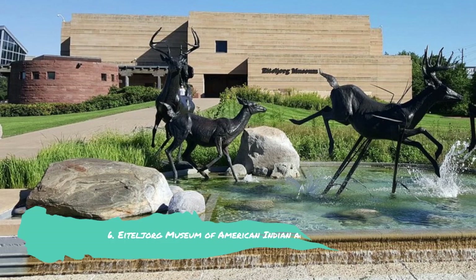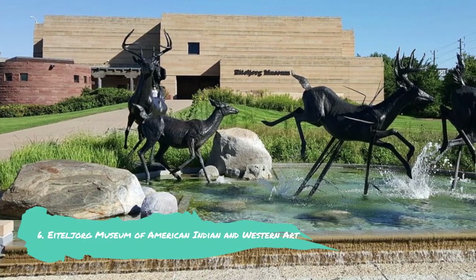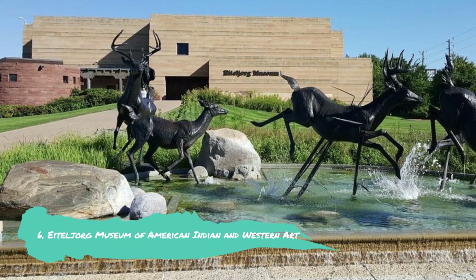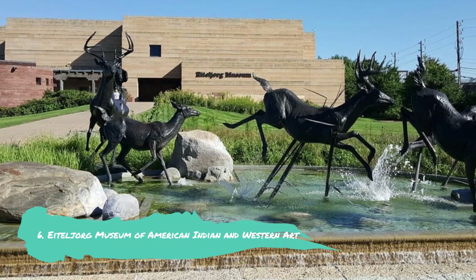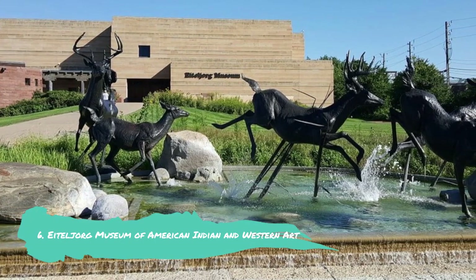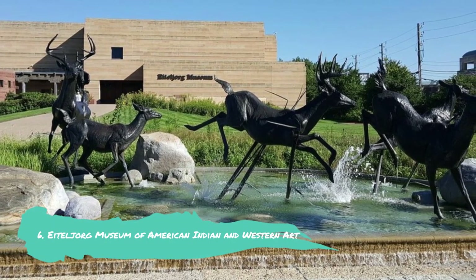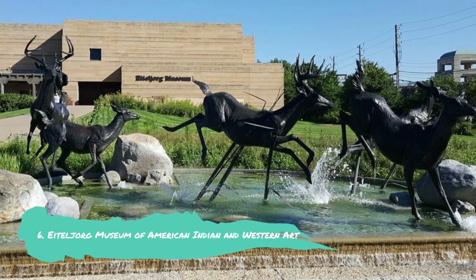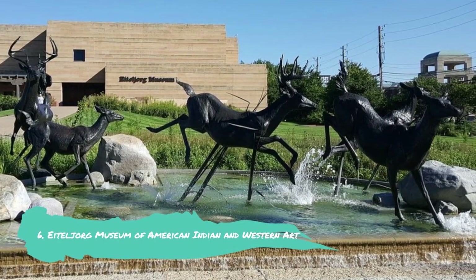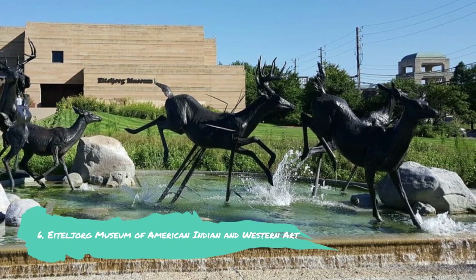Number 6: Eiteljorg Museum of American Indian and Western Art. At the entryway to White River State Park, there is a building housing the Eiteljorg Museum of American Indian and Western Art. A remarkable collection, assembled by Indianapolis businessman Harrison Eiteljorg, is on exhibit at the museum. There are paintings and sculptures of the American West from the early 19th century on display, including works by landscapists Albert Bierstadt and Thomas Moran, as well as Frederic Remington.